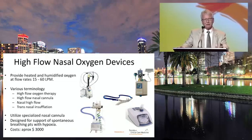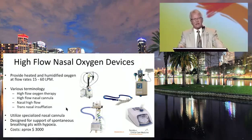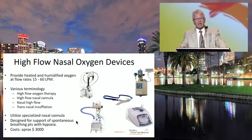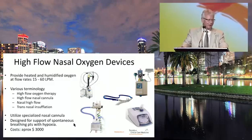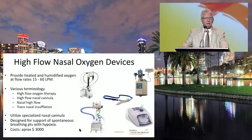There are multiple devices on the market right now for nasal high-flow, and these devices provide heated and humidified oxygen at flow rates from 15 all the way up to 60 liters a minute. There are multiple terminologies: high-flow oxygen therapy, high-flow nasal cannula, nasal high-flow, transnasal insufflation. Most of these use a specialized nasal cannula, and all are used for the support of spontaneous breathing with hypoxia. The cost on these can run approximately $3,000 for a device.